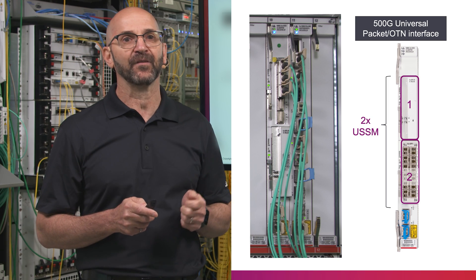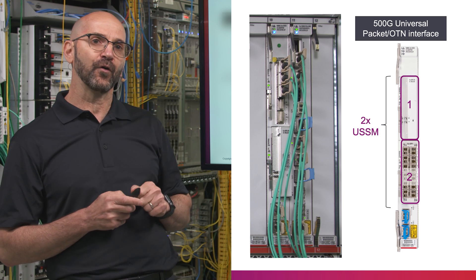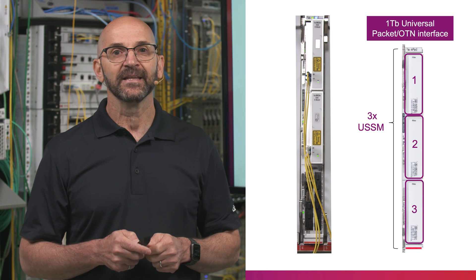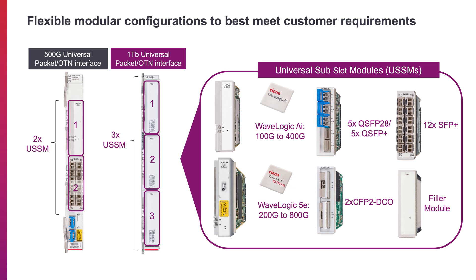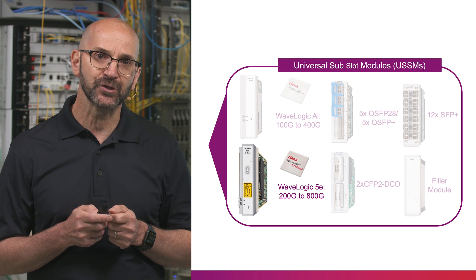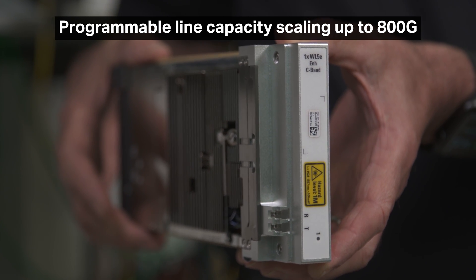Available today, the T-Series has a 500GB universal packet OTN interface that can be equipped with up to two universal sub-slot modules. In conjunction with the new terabit switch fabric, we are introducing a 1TB packet OTN interface that can be equipped with up to three sub-slot modules. The universal sub-slot modules provide flexible module configuration to best meet specific service and capacity requirements. We will be featuring this new hardware in today's demo, using the WaveLogic 5V universal sub-slot module that provides programmable line capacity scaling from 200GB to 800GB.